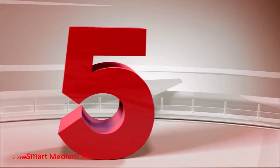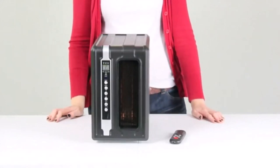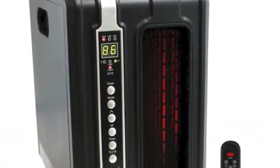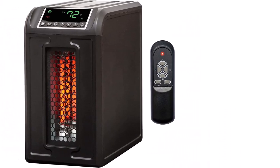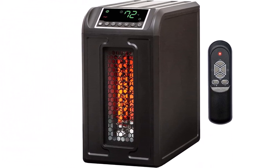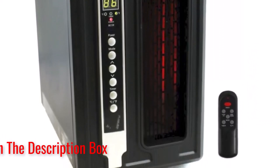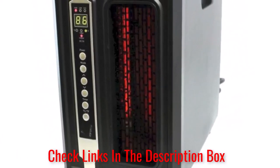Number 5: Lifesmart Medium Room. If you're looking for the best portable infrared heater for a medium or small room, this Lifesmart heater will meet your needs efficiently. It is small in size but powerful in its performance. It makes use of 3 metal-wrapped quartz infrared heating elements. The 3 heat settings give it versatility, energy efficiency, and give you control and flexibility over the amount of heat output.